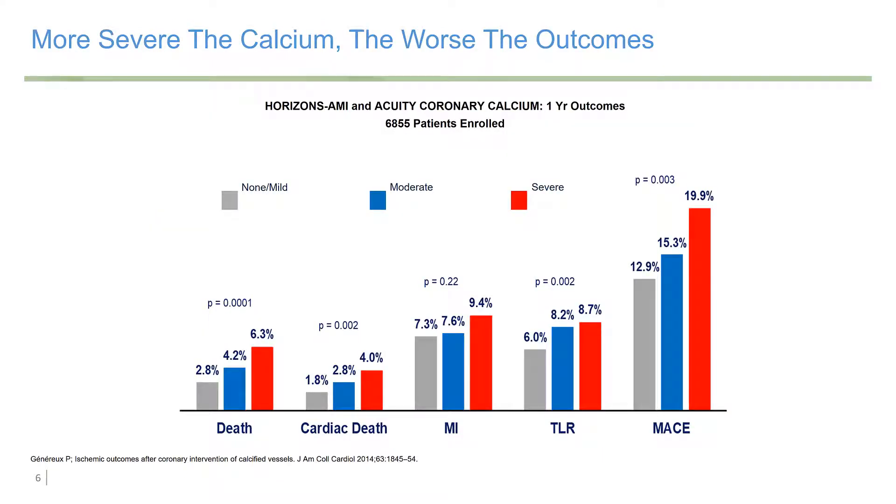This is data from the Horizons AMI and Acuity trials looking at coronary artery calcification. The patients are stratified to none or mild, moderate, and severe. The more calcium you have, the higher the risk of death, the higher the risk of cardiac death, higher risk of TLR, and higher risk of subsequent MACE.